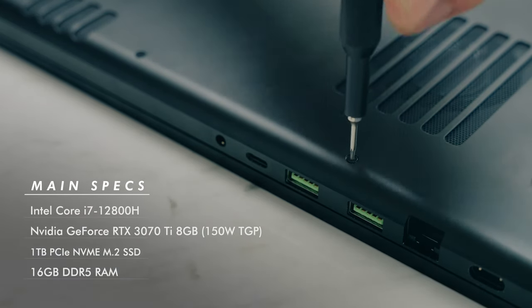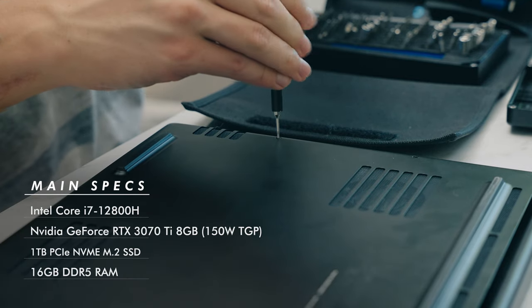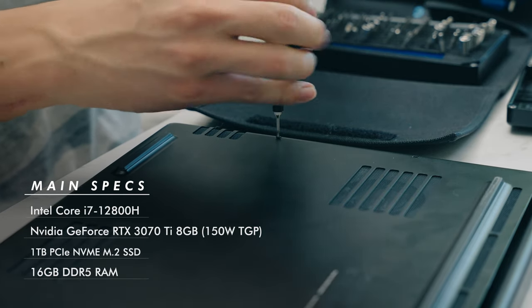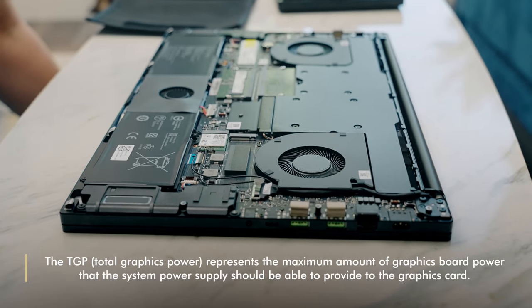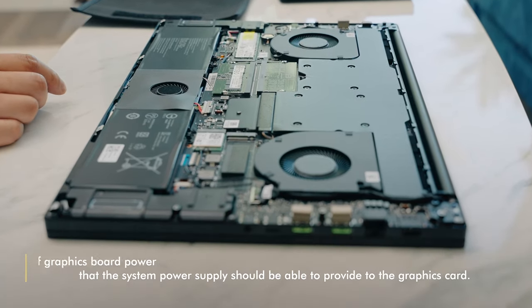We have a 12th gen, 14-core Intel Core i7-12800H processor, an NVIDIA GeForce RTX 3070 Ti GPU with 8GB of VRAM and a max TGP of 150W, which is in line with other gaming laptops pushing their 3070 Tis to the max — it's good that it's not limited here. If you don't know what TGP is, it stands for total graphics power. It's another layer of things you'll want to consider with a laptop GPU, because not every 3070 Ti is the same.